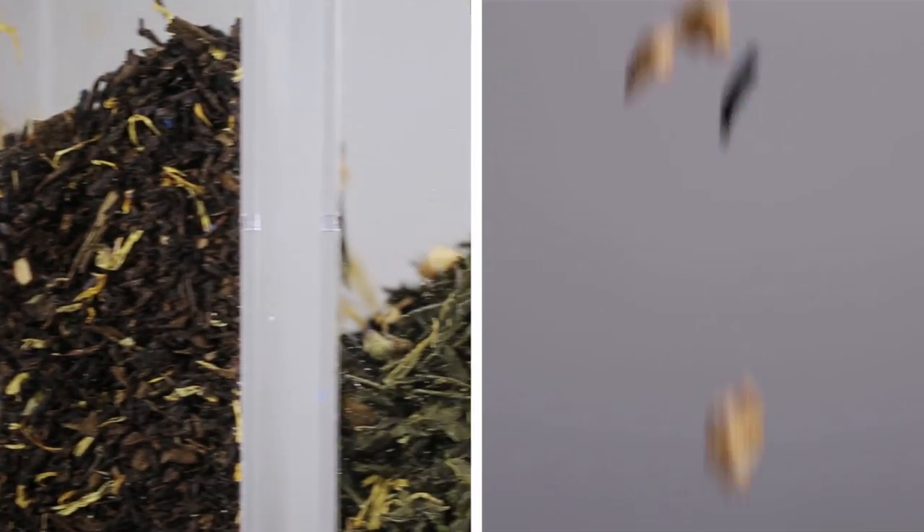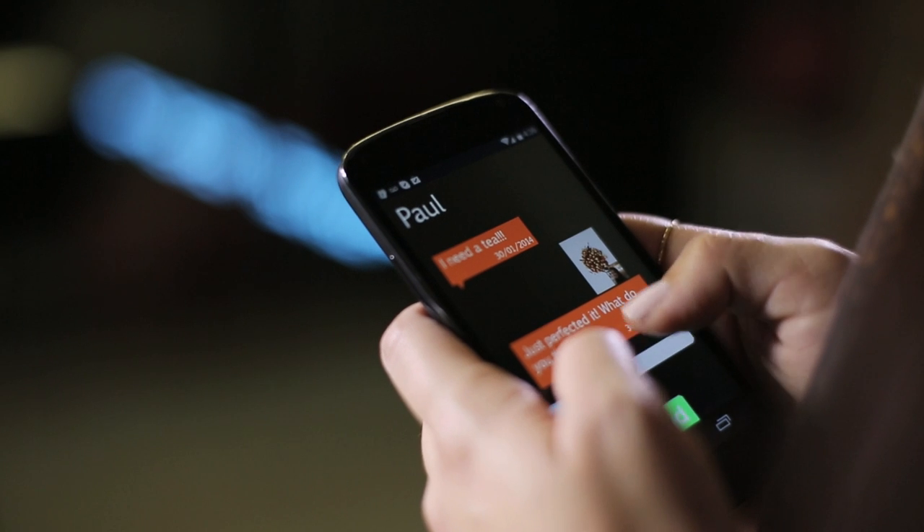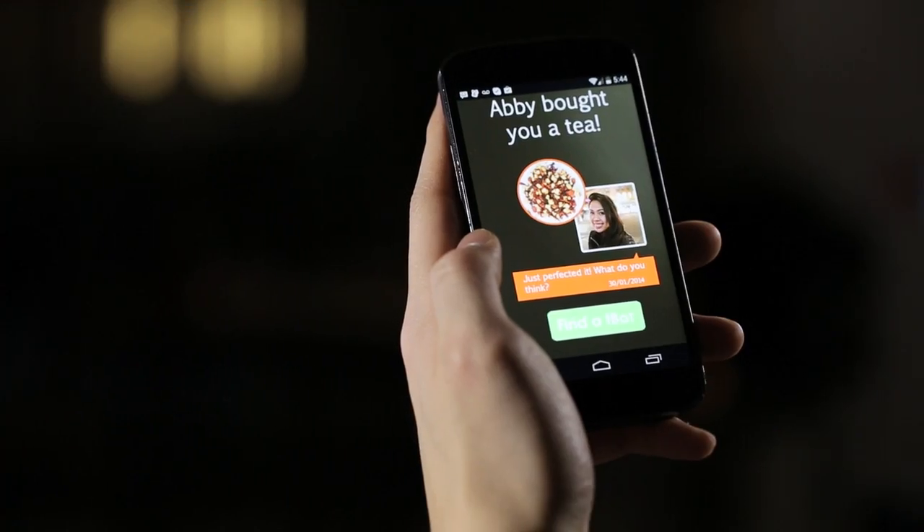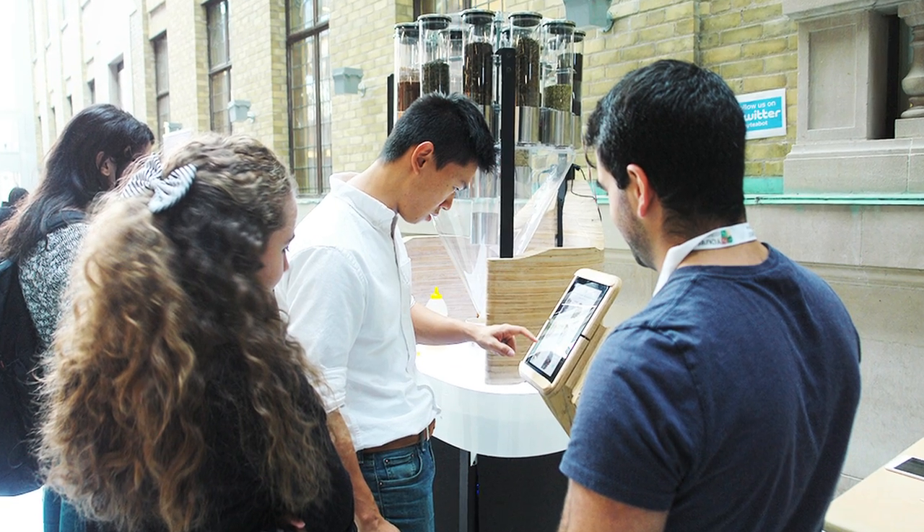The objective is that you can go in and make your own blend. You'll be able to use our mobile app to customize blends, create the order, and just tap your phone and have it happen. It's up to the user's imagination to create those blends and share them with friends and family so they get to try something special that you've created for them.